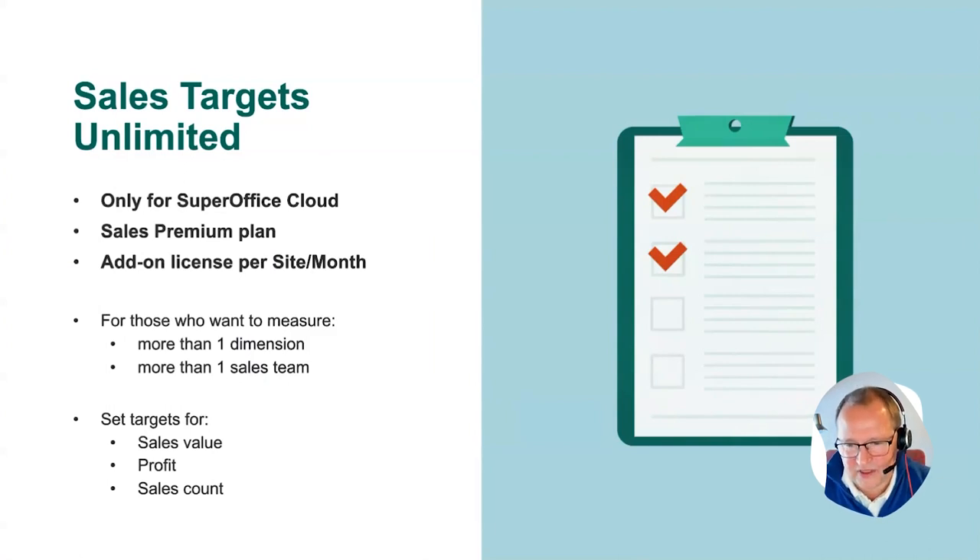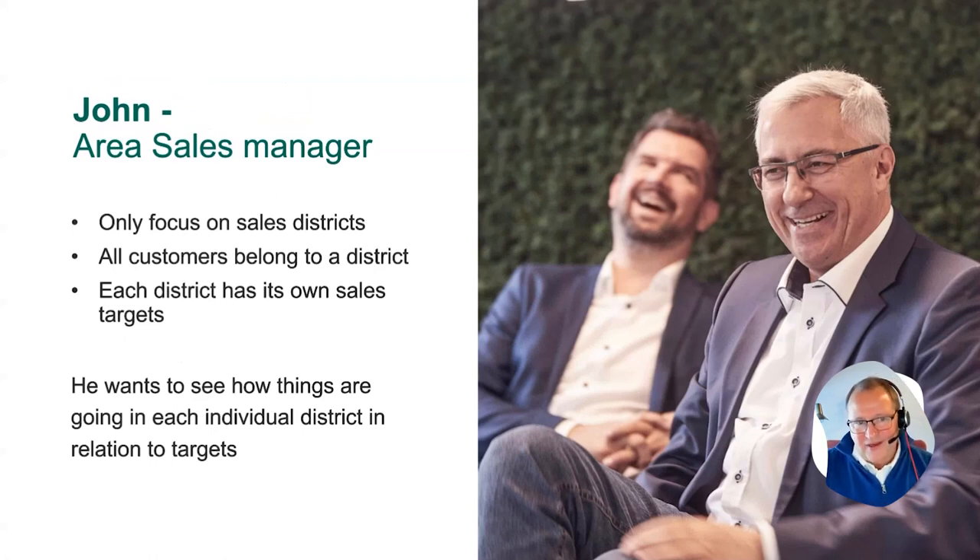The next step is for people to say: we are far more advanced than this. We measure against several things. We have sales targets for almost everything — lots of sales teams that would like different types of targets. And we don't only set targets for sales amounts; we also set targets for profit or even for the number of sales in your pipeline. For those people, they can take it one step further and buy the add-on license called Sales Targets Unlimited. It seems quite complicated, but it actually isn't — I'll drive you through a couple of use cases.